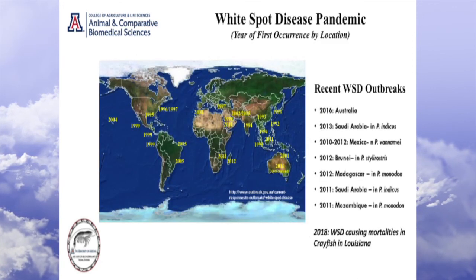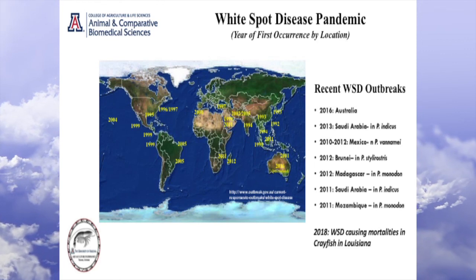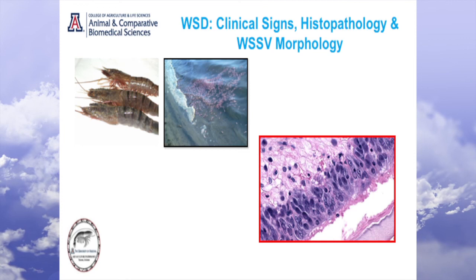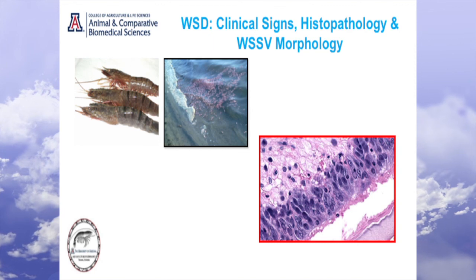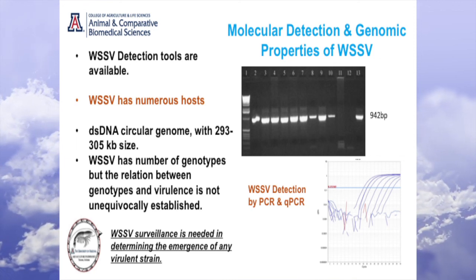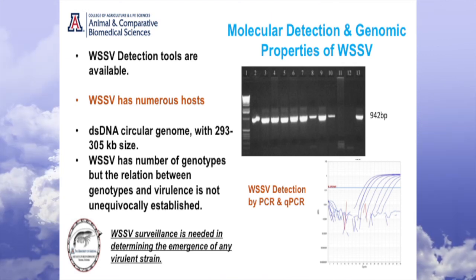This is another critical disease: white spot syndrome. It was primarily started in Asia, spread to the Americas, and is present all over the world now. It continues to cause major damages — something you have to keep in mind. Here are the clinical signs, and we have the pathology and all kinds of molecular tools to detect it. You need to have a surveillance program with respect to this pathogen along with a couple of other critical pathogens, just to make sure there's no chance of entry into the system.